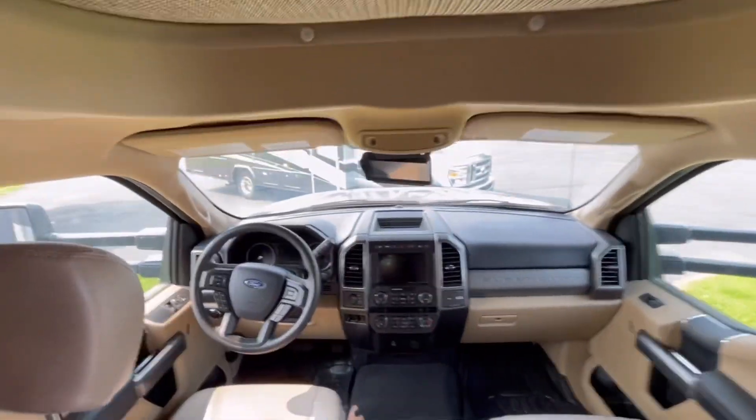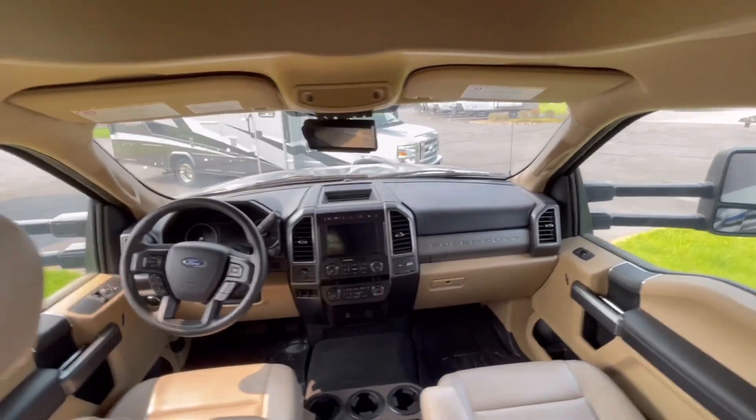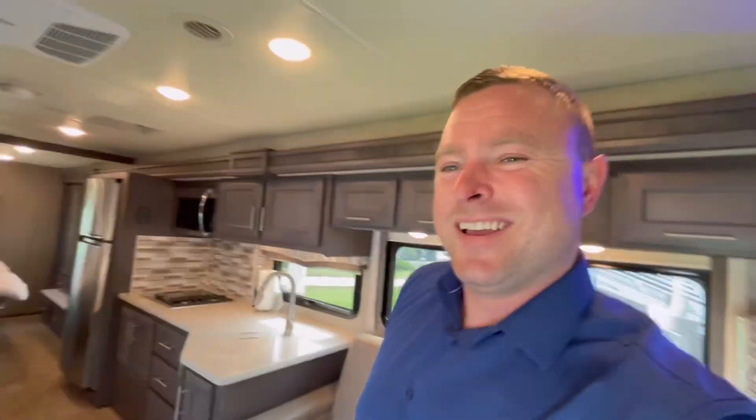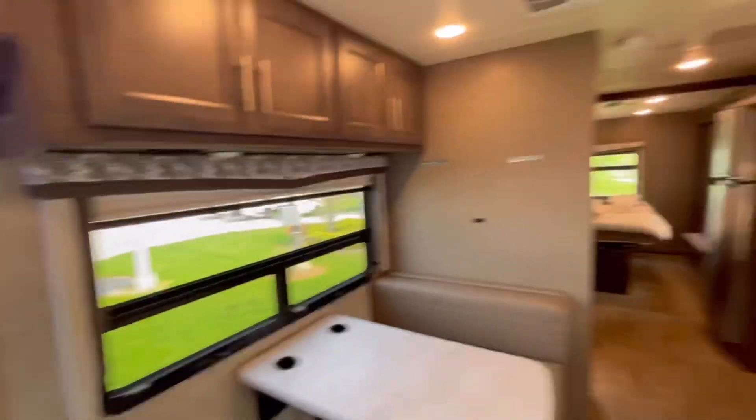Four-wheel drive, powerful diesel engine. Hope you guys enjoyed — that's about it for now. Come on down, take a test drive if you want. Thanks so much, hope you have a great day. Catch you next time!